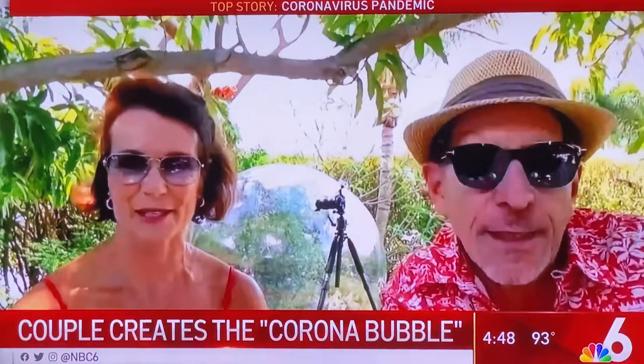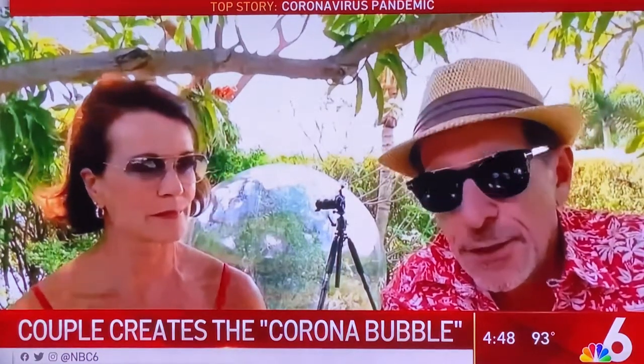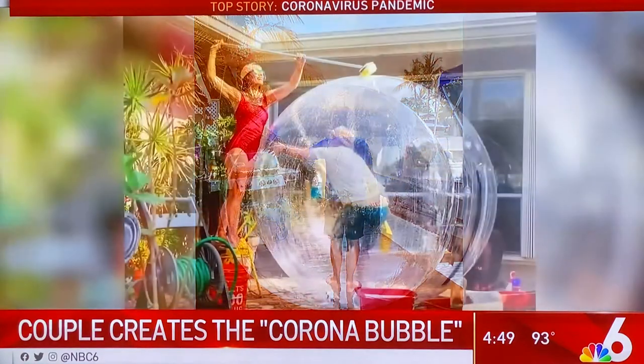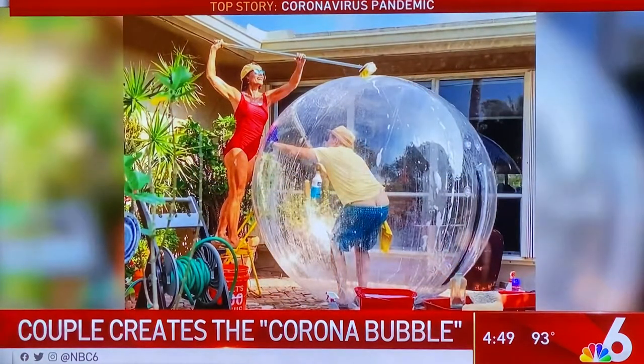The original idea was to do a fashion story or some type of an editorial, and so I've had the bubble for a few months sitting in the closet. And then we kept hearing 'corona bubble, corona bubble,' and I thought, gee, I have a bubble. Let's do something inspiring that will make people laugh.